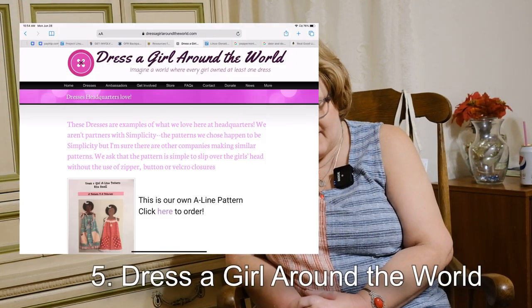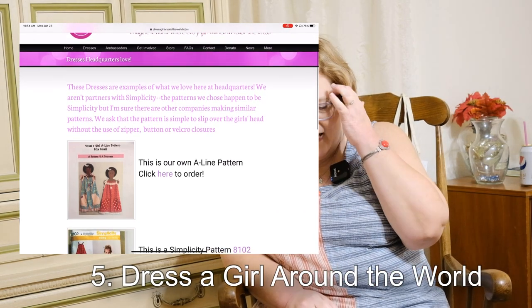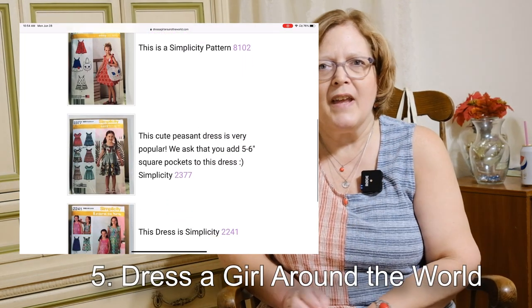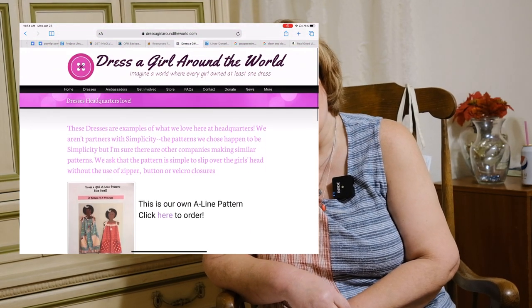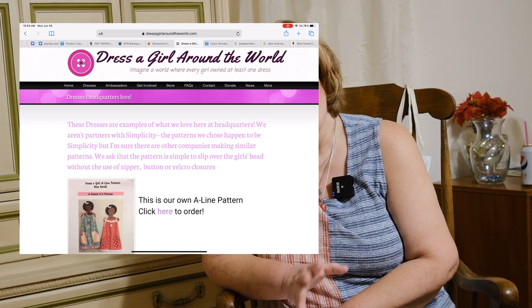Number five is Dress a Girl Around the World, and I love this one. They provide dresses for girls in need, wherever they are on whatever continent. You can use the patterns on their website. What little girl doesn't love a dress? Every little girl deserves to have a dress. These patterns look so simple that you could sew them up in an afternoon, so I would encourage you to reach out and do that if you're led to.